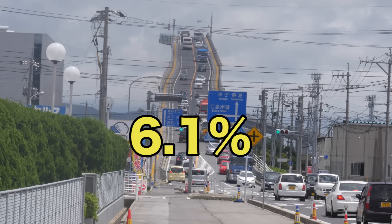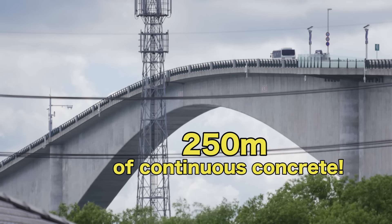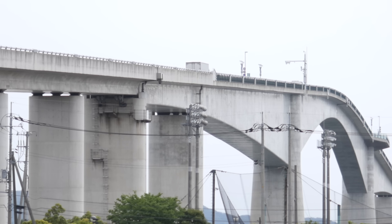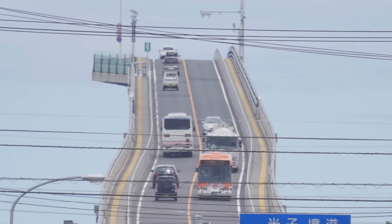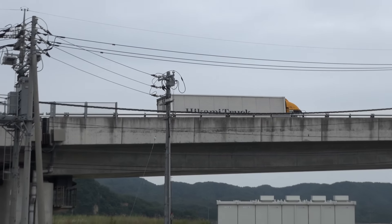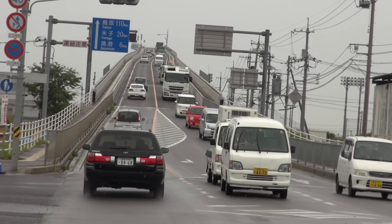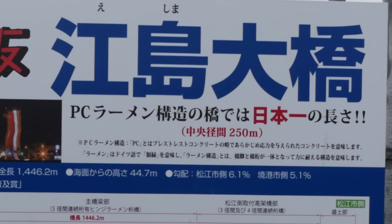This 6.1% grade slope on the Shimane side, 5.1% on the Tottori side, and 250 meters of concrete in the middle, making it the world's third longest ramen bridge — number one in Japan. The angle is deceptive; it looks like it's not finished, like cars are falling off the top and plummeting into the sea below. Cars can cross the roller coaster bridge for free. So can bicyclists and runners too. The Eshima Ohashi is 1.4 kilometers long, and the look of the slope has made this bridge world famous.